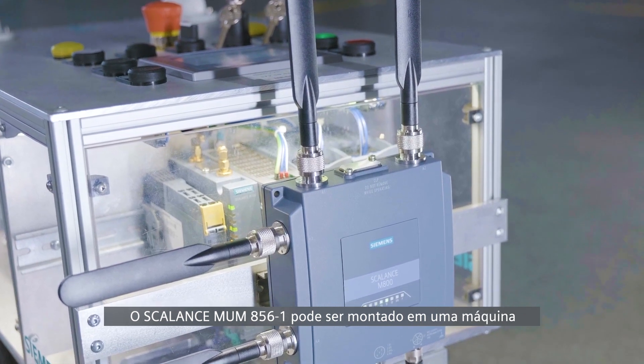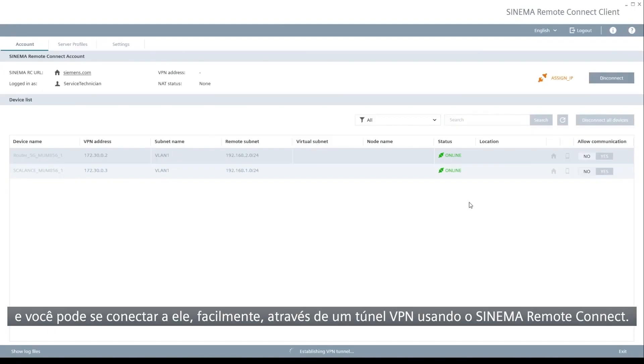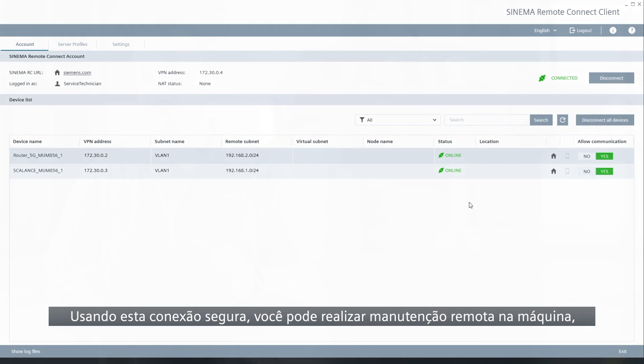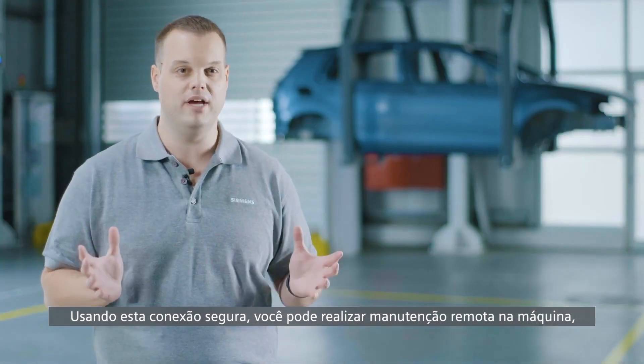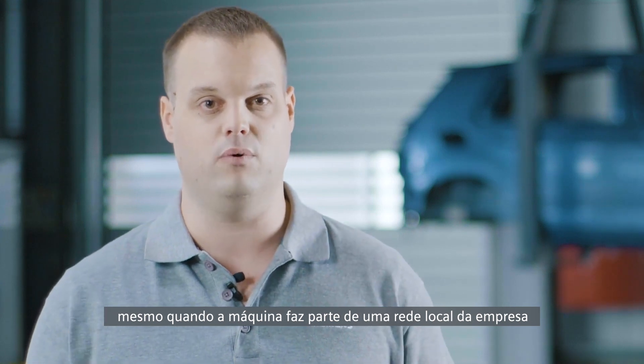The Scalance MU-M856-1 can be mounted on a machine and you can easily connect to it with a VPN tunnel using Sinema Remote Connect. Using this secured connection, you can perform remote maintenance on the machine, even when the machine is part of a local company network.